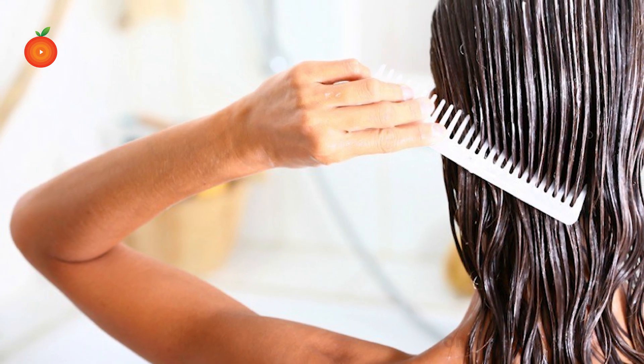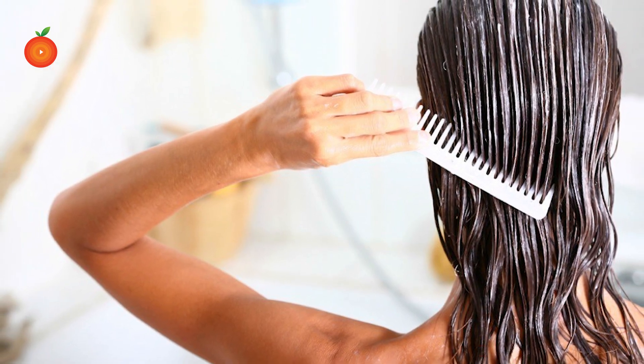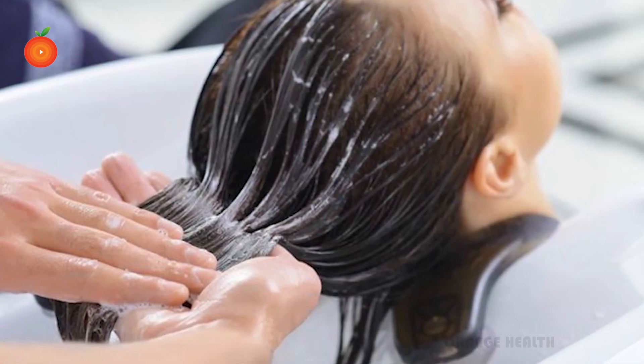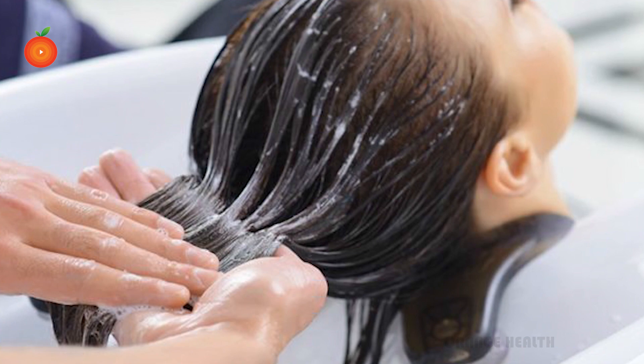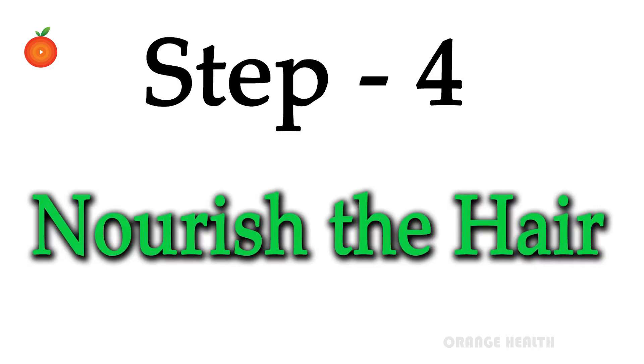The third step is to condition the hair. Conditioning the hair after shampooing helps retain moisture and stops the hair from getting too dried up. An important guideline for conditioning is to apply the paste on the hair and not on the scalp. Rinse well before you finish the washing routine.